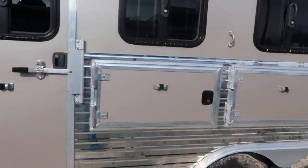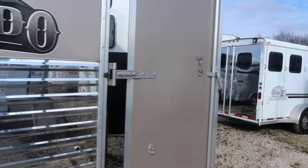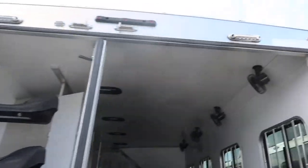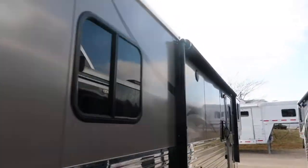Drops on the head, mangers with storage below. Rear collapsible tack, lined and insulated in the horse area with horse fans. Got bus windows on the tail side, power awning.